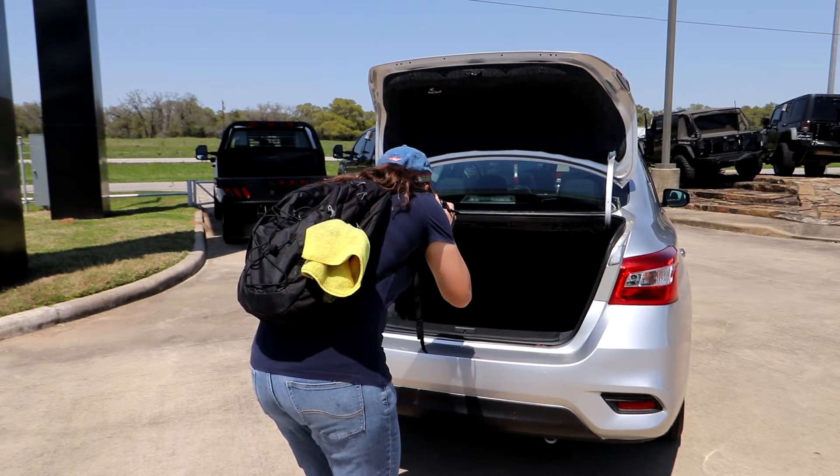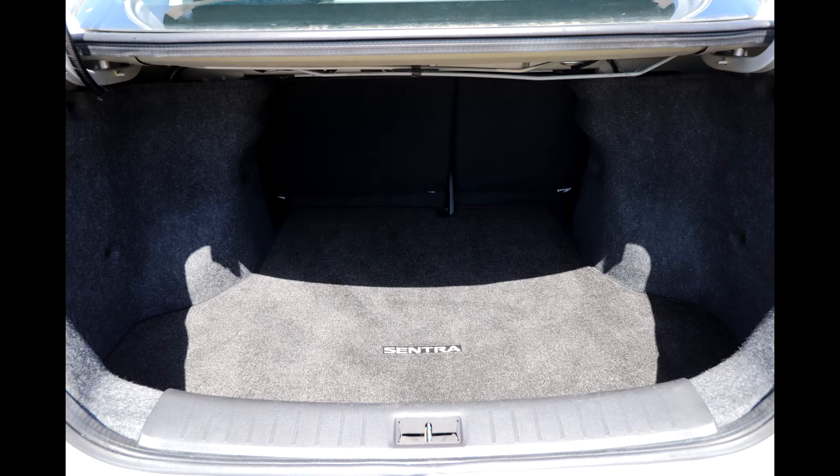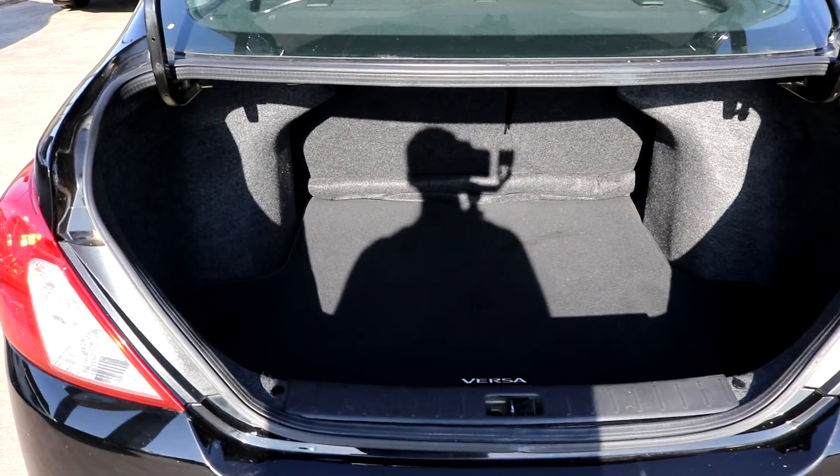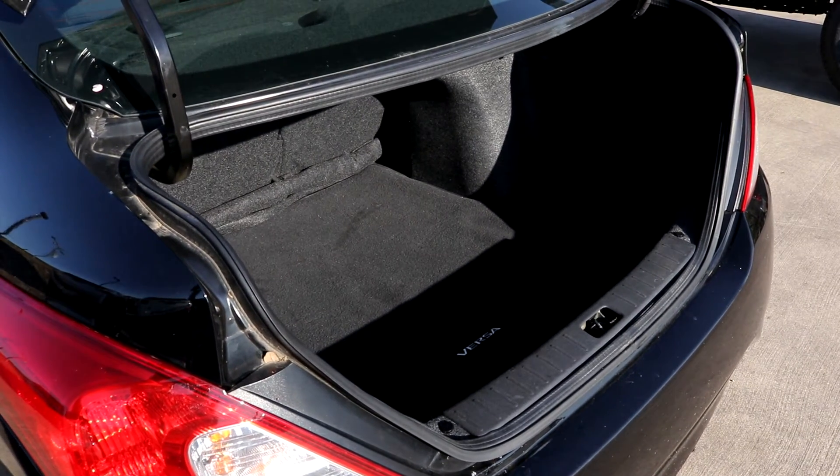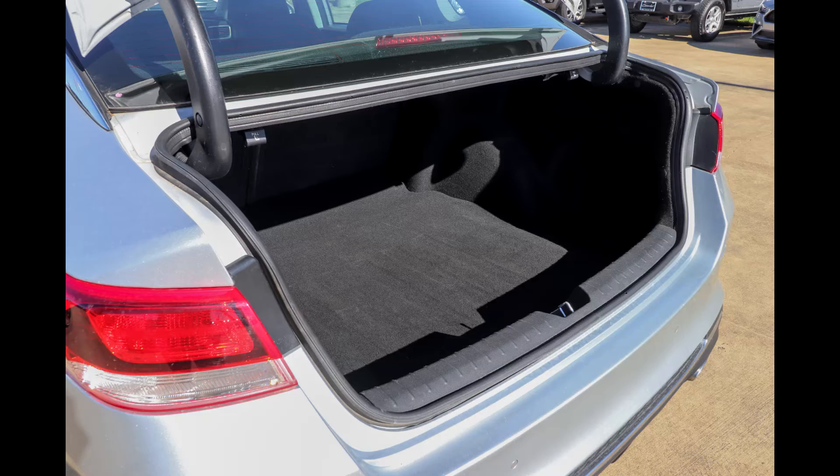For example, when I'm taking a sedan trunk and the sun is not low, I will be straight on to the trunk so I can show the interior. But if the sun is low, I will step over to the left side of the trunk, so I can still see the interior but now my shadow is not in the trunk.